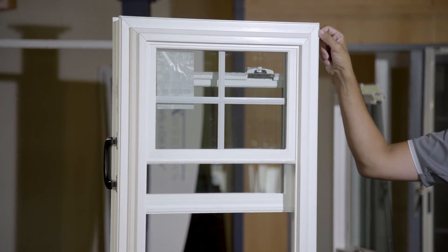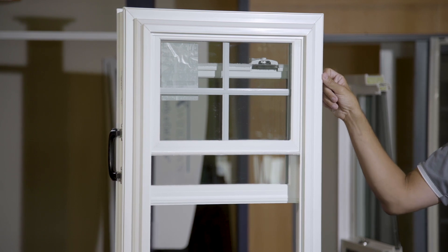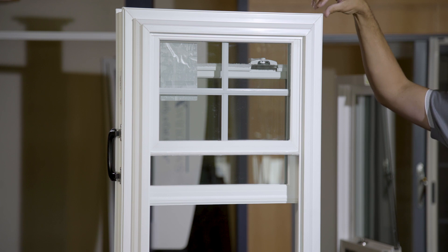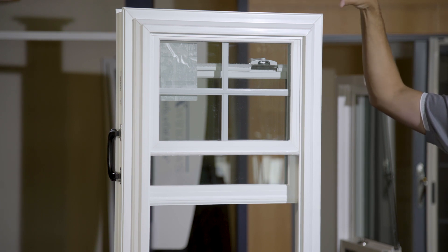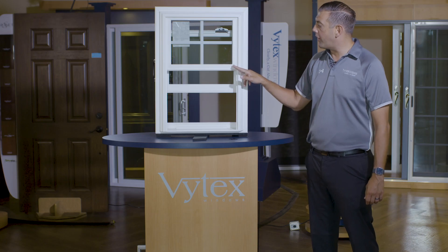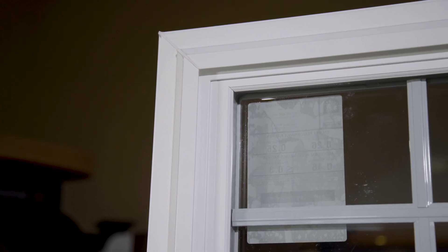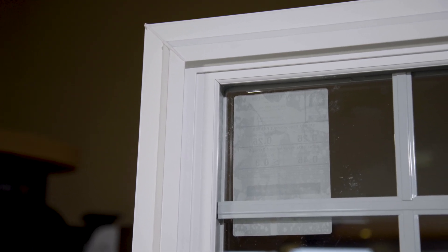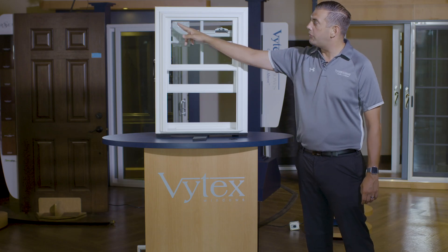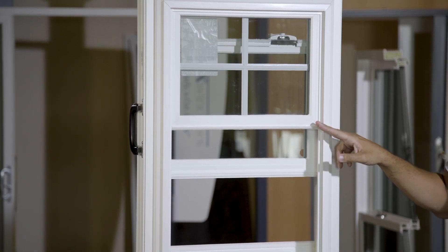The other application the inset accessory groove allows is for a new construction application — it allows us to snap on a J-channel nail flange and then weld it to the window. When you weld that J-channel nail flange, you now have a new construction style window. We also have a 45-degree miter cut on all of our glazing bead. That 45-degree miter cut allows us to have a beautiful transition from sash to glass, and also matches the welds of the frame and sash for a cleaner, more consistent look throughout.